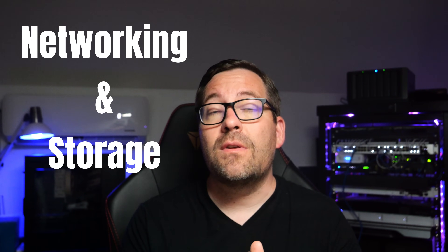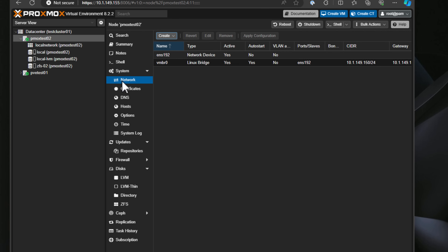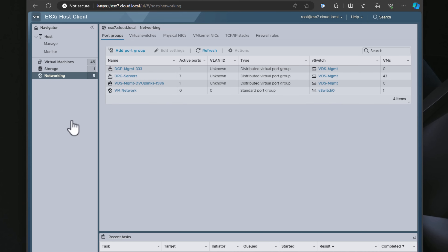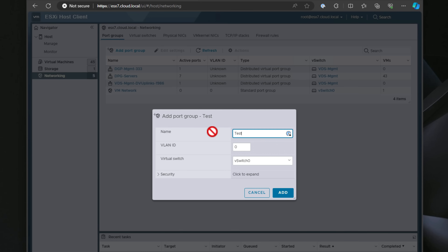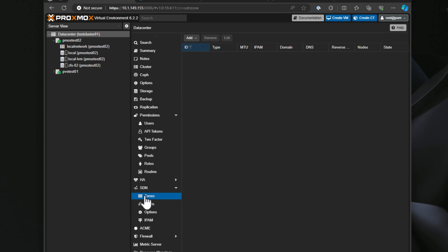The next section is networking and storage. Proxmox uses familiar Linux networking concepts such as Linux bridges, which can be a bit less user-friendly than ESXi's networking. ESXi's networking is more intuitive with port group constructs and vSwitch concepts. Proxmox also offers built-in SDN, while VMware requires the additional NSX Data Center license.